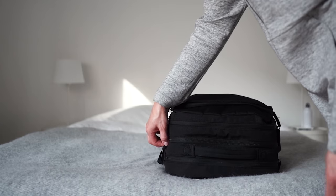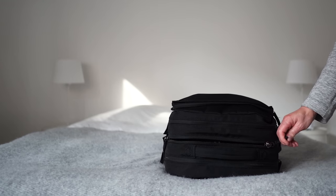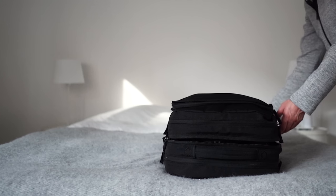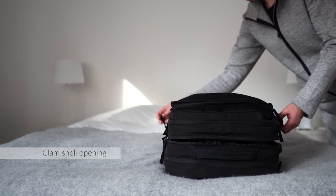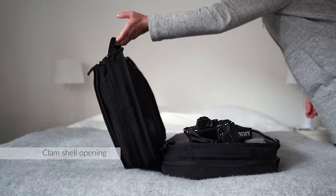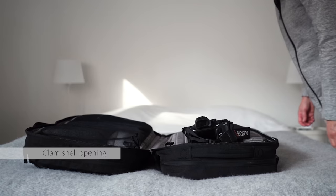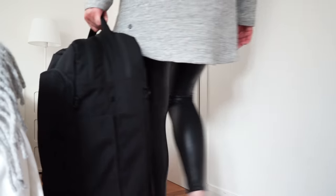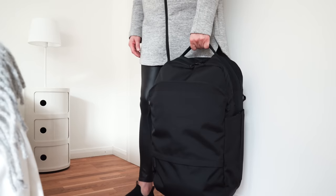Aside from a bunch of great features that you'd expect from any good backpack, my favorites are the clamshell style of opening the bag. It's like a traditional suitcase so you don't have to do all the digging of a traditional backpack. You can also carry it that way if you want to.